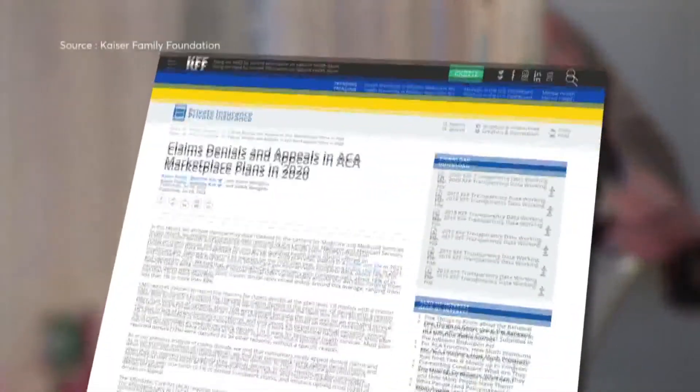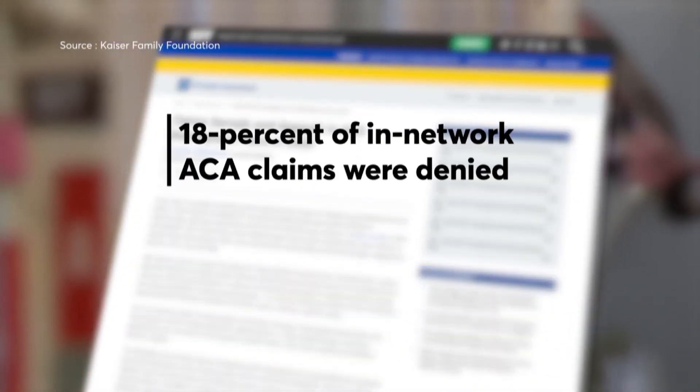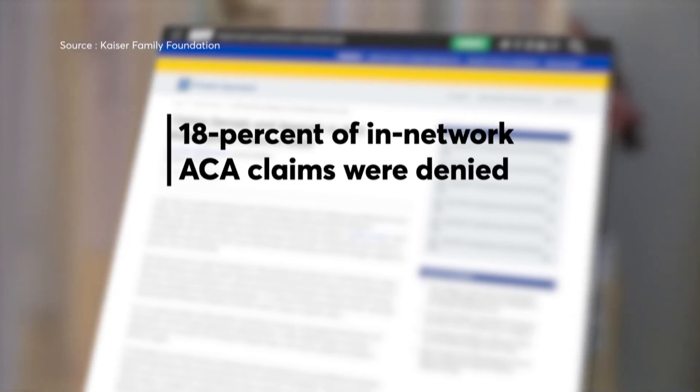And let me reassure you, you are not the only person in this situation. According to a report from the Kaiser Family Foundation, about 18% of in-network claims from people insured through an Affordable Care Act plan were denied in 2020.